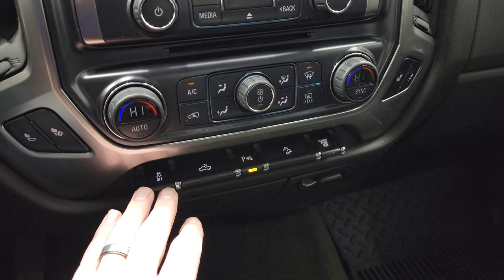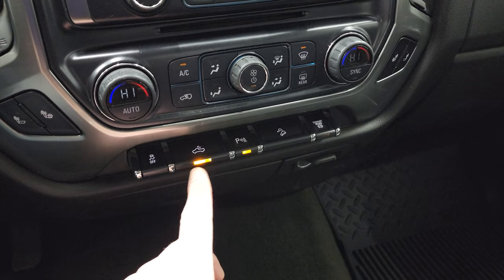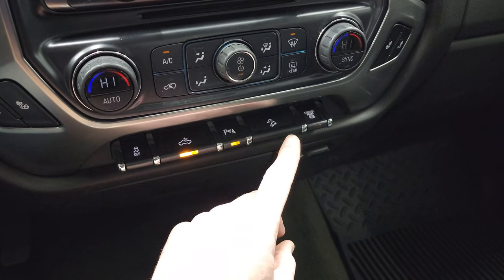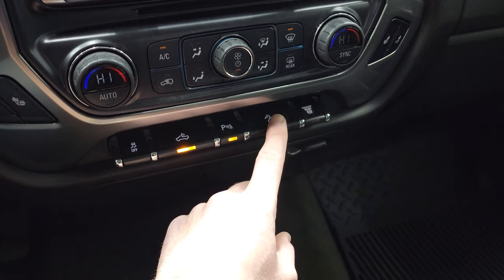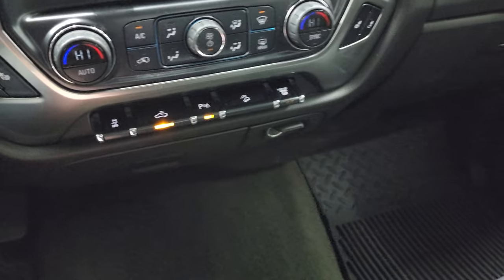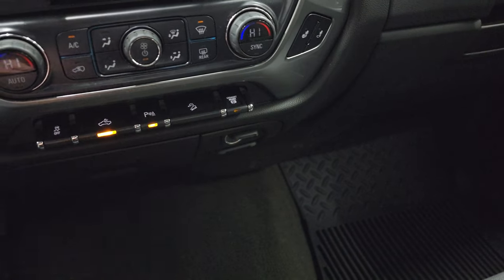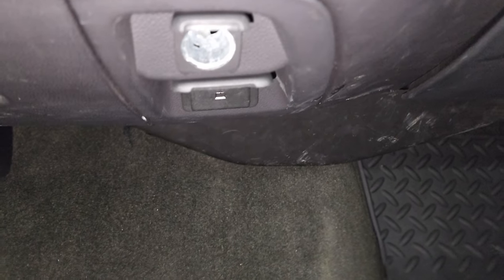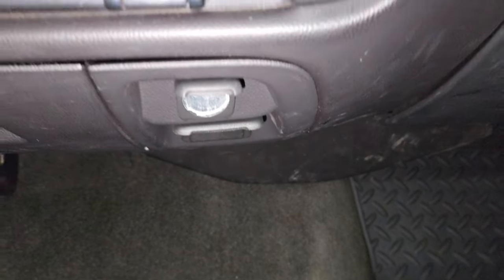Down here you get your stability control, cargo lamps, and that's also how you turn on your LED bed lighting and LED side lights. Parking sensors — you can turn those off and on. It does come with downhill assist control and factory exhaust brake. You do get a 12-volt power point and then a 110-volt 150-watt plug-in right there as well.